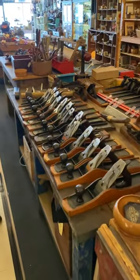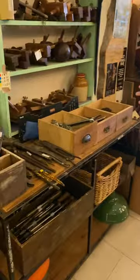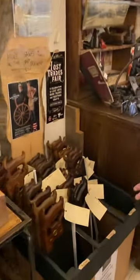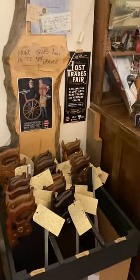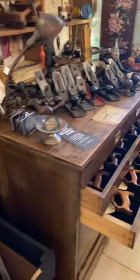And over here we've got Stanley ratchet screwdrivers, some wrenches, pliers, plough planes, and in here rip saws, cross cut, panel saws — all restored, all freshly hand sharpened, guaranteed, test cut and tuned, ready to cut straight out of the box.